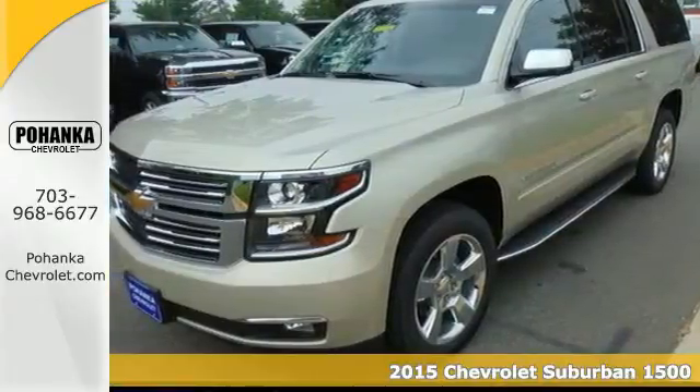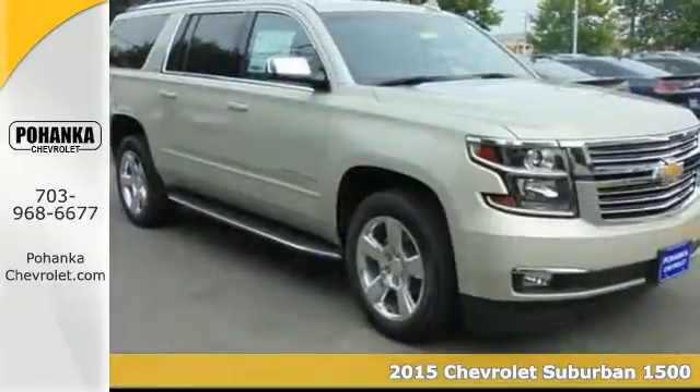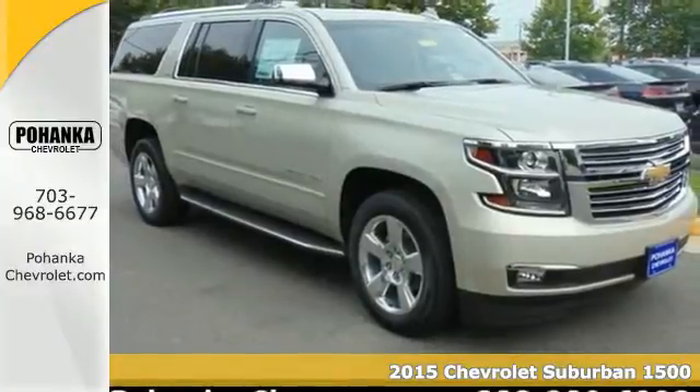Here's a 2015 Chevrolet Suburban. Don't take chances. Put your faith in this trustworthy Suburban with its capable V8 engine and trailer hitch receiver.